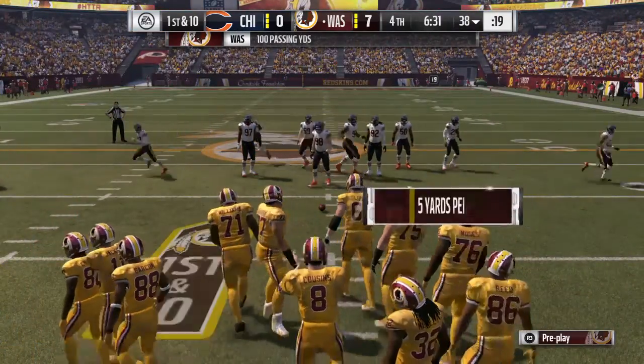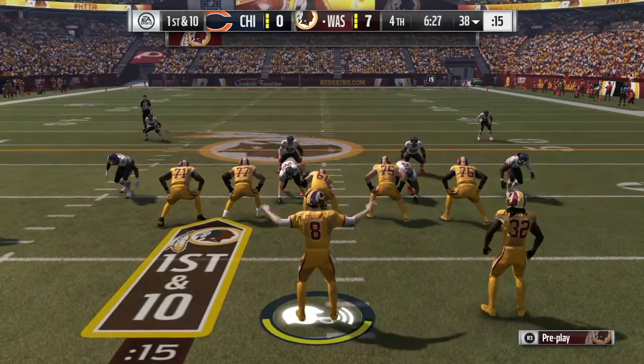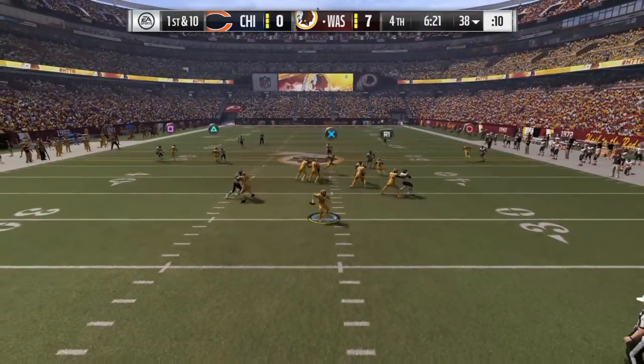Fresh set of downs here. Looked like the defense put pretty good pressure on him, but he's able to flush out to his right to try and evade people. On the run, had to get on his horse. Still accurately throws a nice pass for the first down.